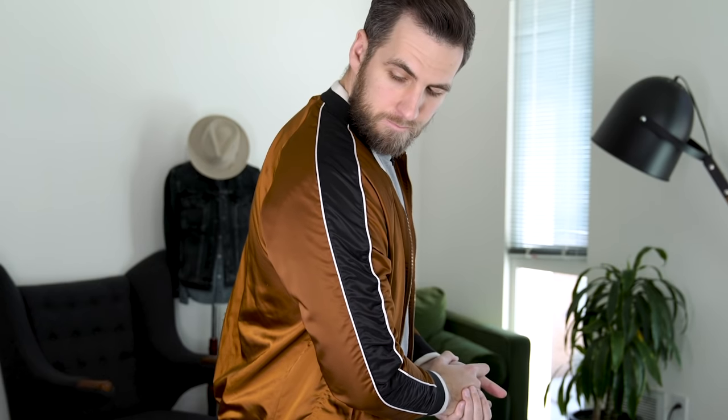Up next is another bomber, but this is your completely casual style bomber. This one is from 5-4 — has the two-tone different colors, the brown and black with little white piping, and it just definitely screams 'I'm going to go have a beer with the boys, hang out and watch the game.' It's not going to dress up a suit or look great with a shirt and tie, but this thing looks awesome when you just throw it over a basic t-shirt and jeans.